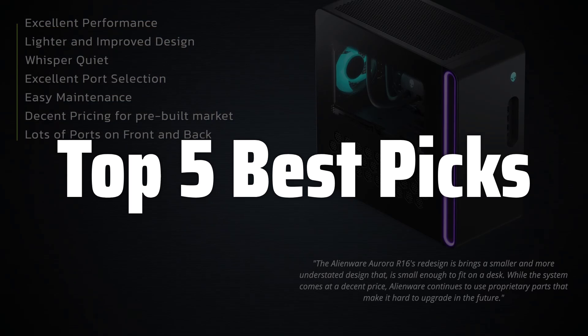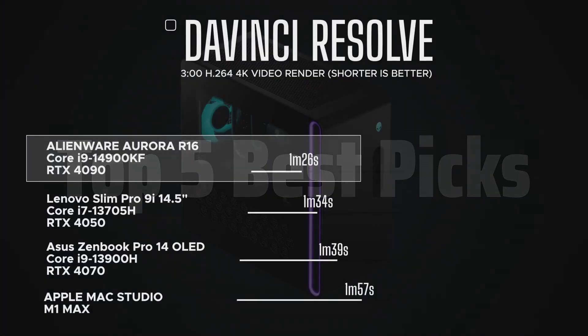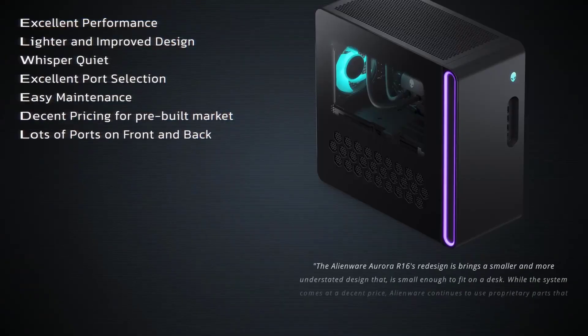This video will help you navigate the world of refurbished desktops, highlighting what to look for and what to avoid when making your purchase, ensuring you get the best value for your money.